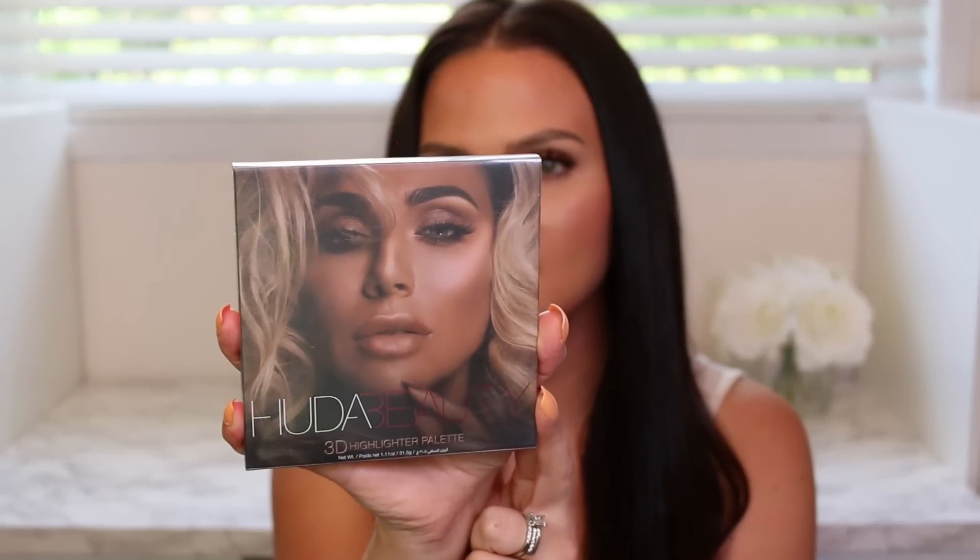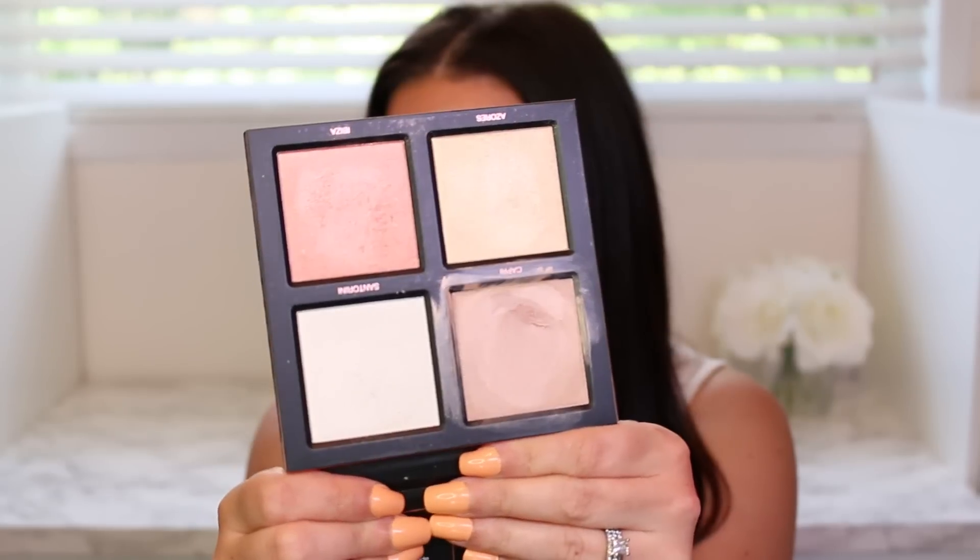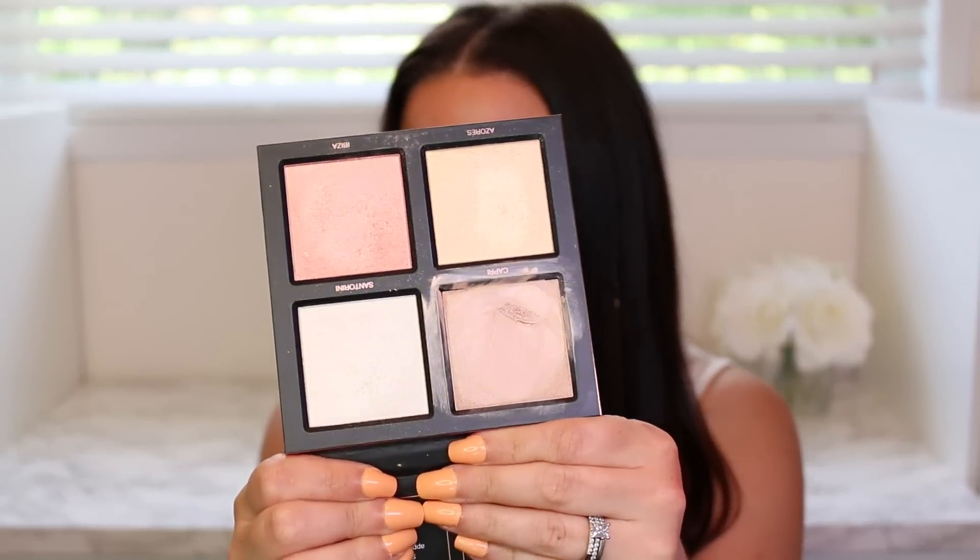A product already in my favorites is the Huda Beauty 3D Highlighter Palette in Pink Sand. I wasn't going to pick it up, but when I swatched it in store the quality blew me away. It's pretty messy from how much I've used it. It has a cream highlighter and three powder highlighters that almost feel like creams — such a beautiful formula. I honestly thought I didn't need another highlighter, and then I swatched this in store and had to buy it.